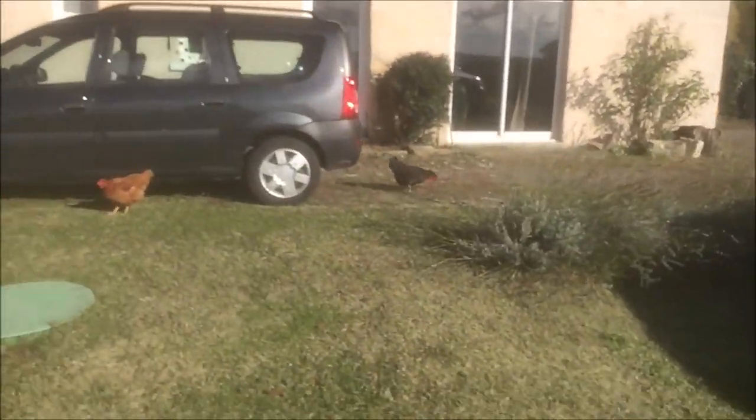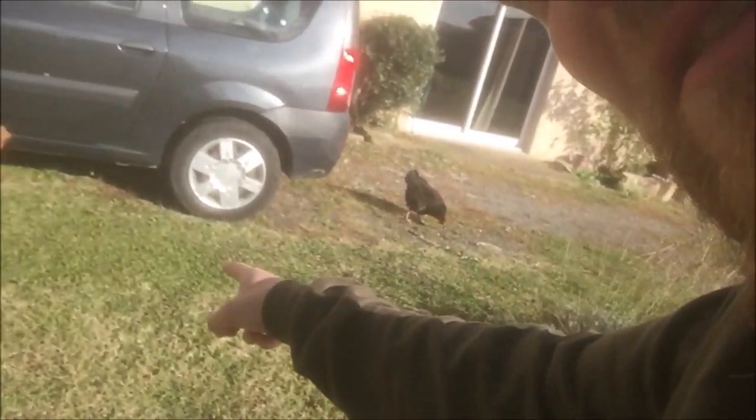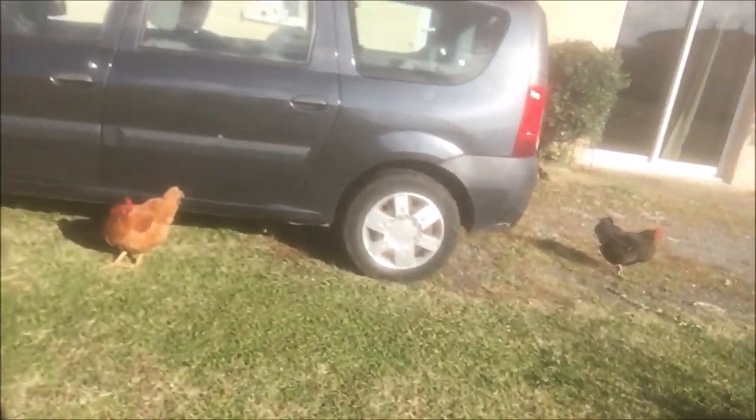Alright, there we go. And of course you've got the chickens — can you see the chickens? Somewhere over there. So here we are. Let's go inside the house. I'm taking my shoes off.